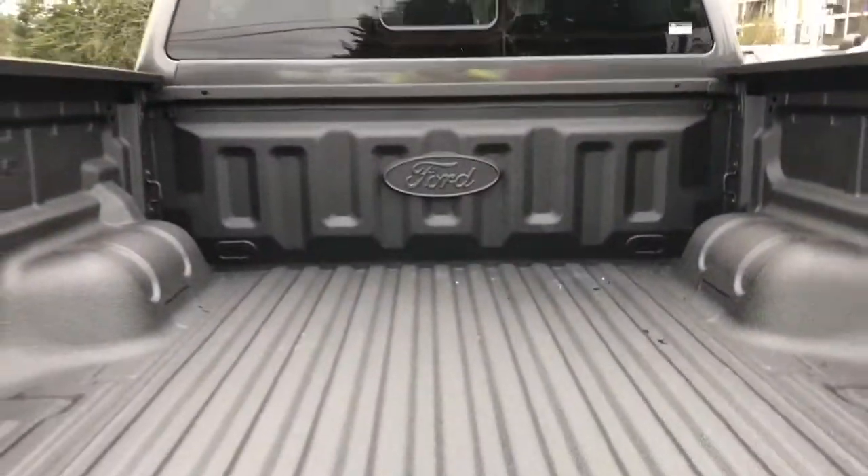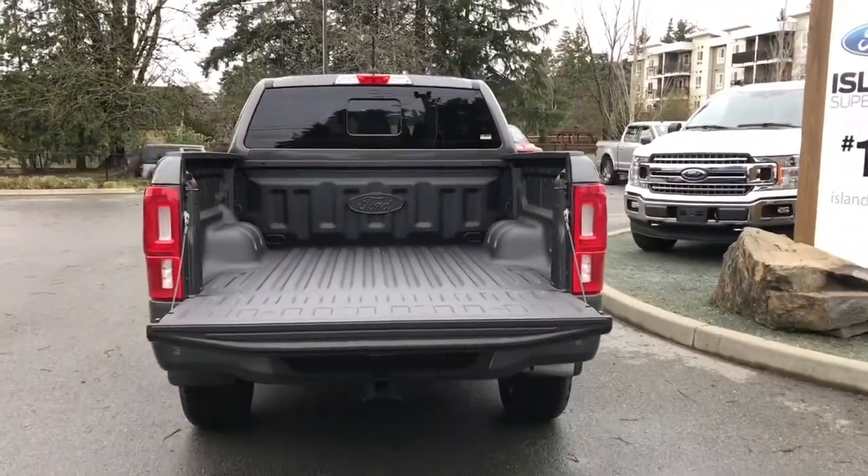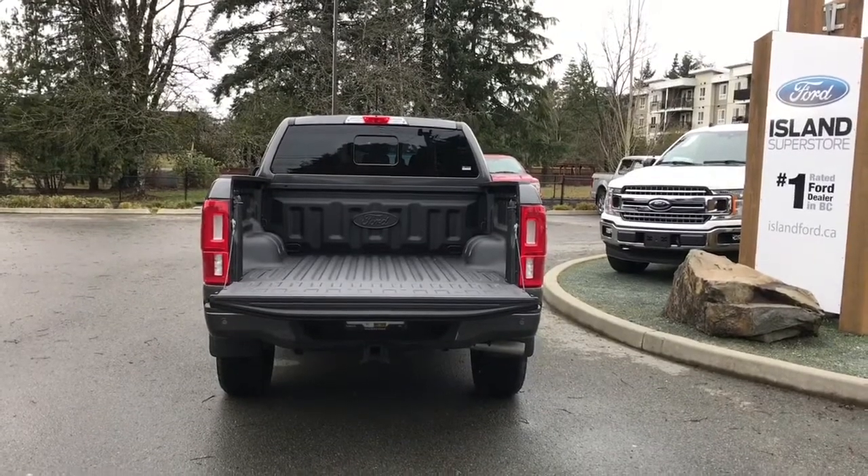You've got a nice spray-in liner and tie-downs in all four corners. You also have remote start, so you can lock everything up and walk away, or jump in and head out on your latest adventure.